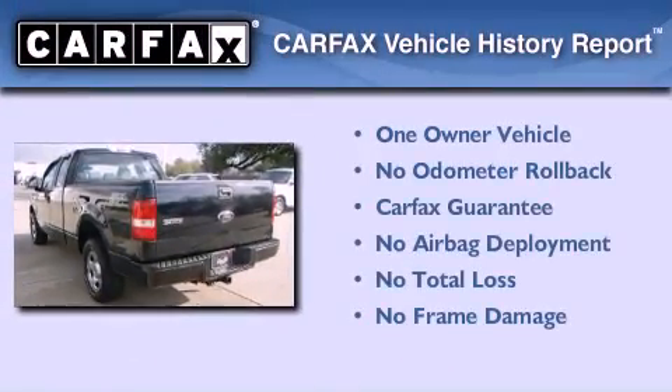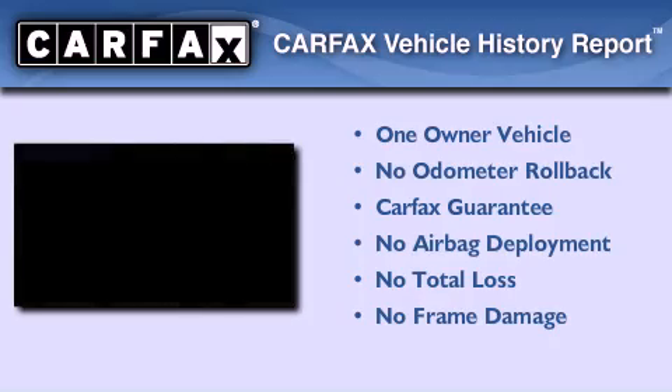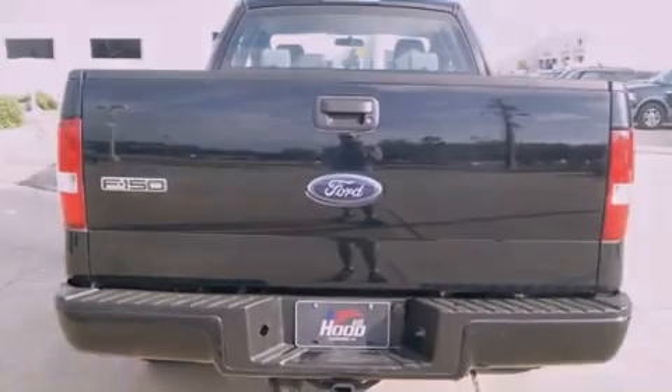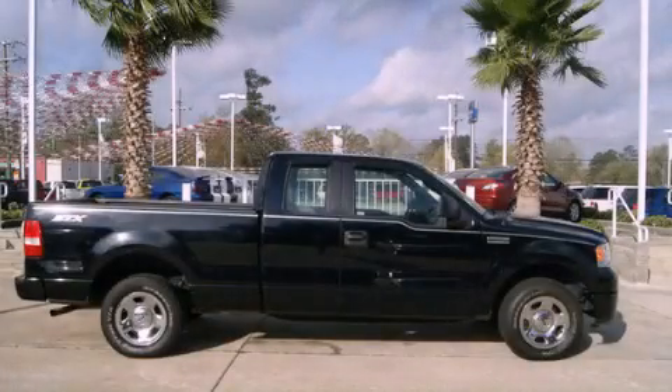This Ford has had only one owner and it qualifies for the Carfax Buy-Back Guarantee. We invite you to contact us today to learn more about this vehicle.